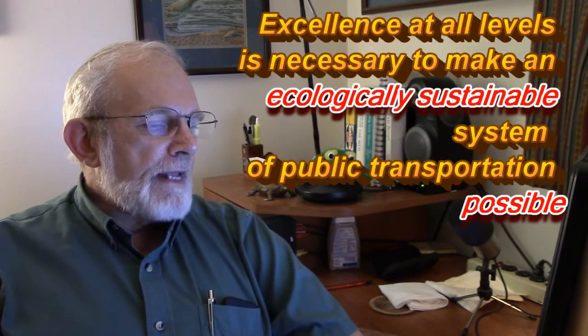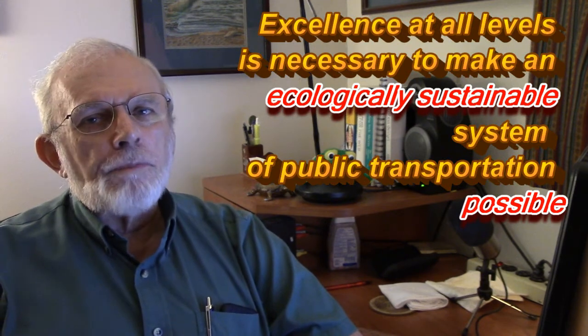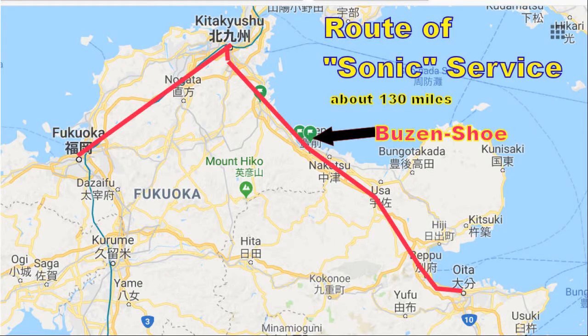I shot this video last week on a blistering hot afternoon, so sit back and enjoy this in the comfort of wherever you watch it. I want to share this because I believe that excellence at all levels is necessary to make an ecologically sustainable system of public transportation possible. And Kyushu Railway, or JR Kyushu as it's known, illustrates this very well.